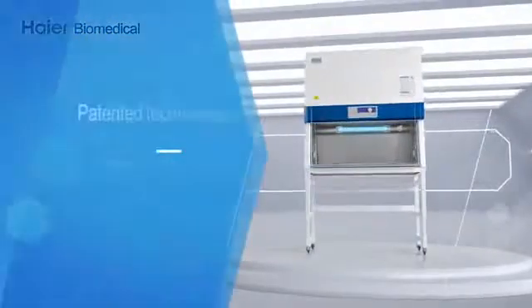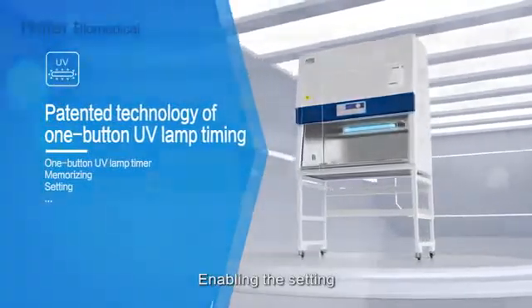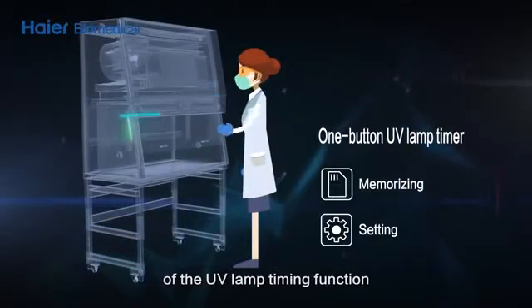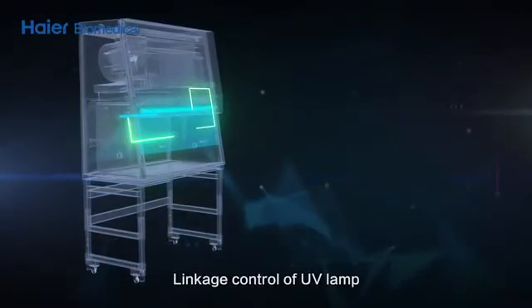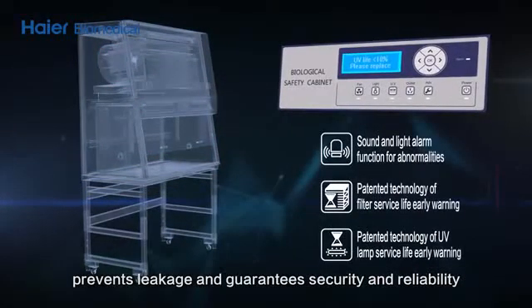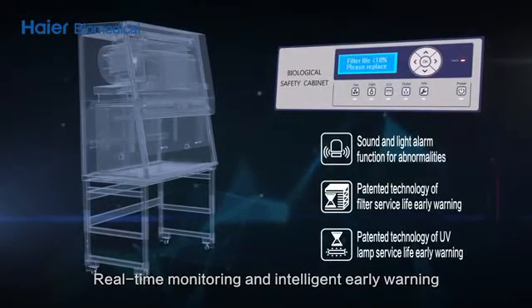Patented technology of one-button UV lamp timing enables setting and memorizing the user's UV lamp habits, ensuring one-key start of the UV lamp timing function — convenient and time-saving. Linkage control of UV lamp, fan, lighting lamp, and glass door prevents leakage and guarantees security and reliability, with real-time monitoring and intelligent early warning.